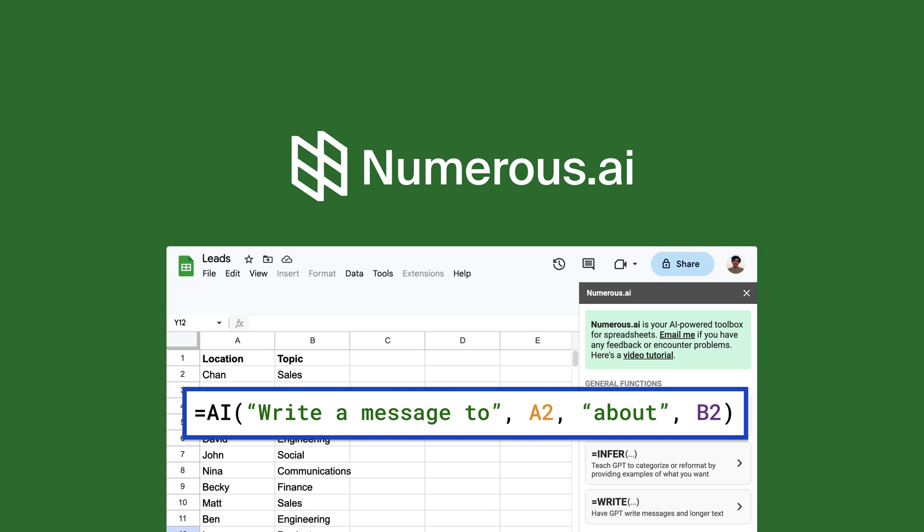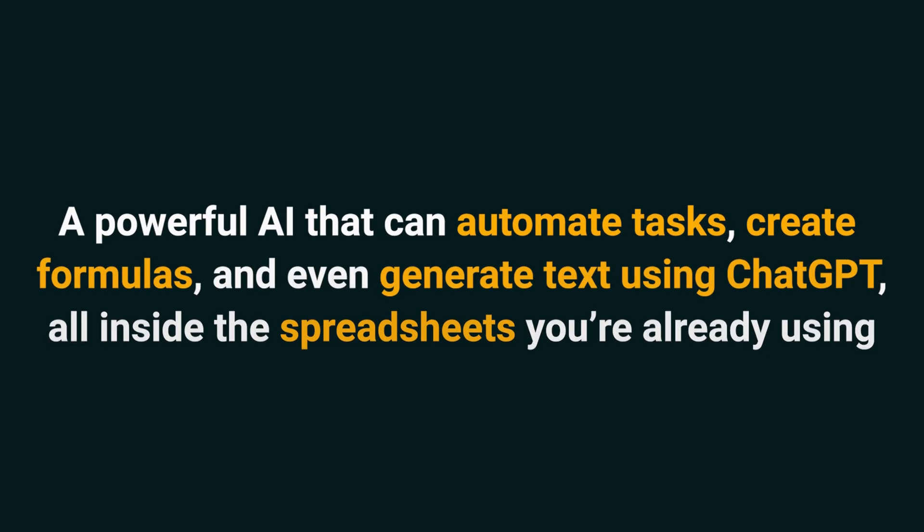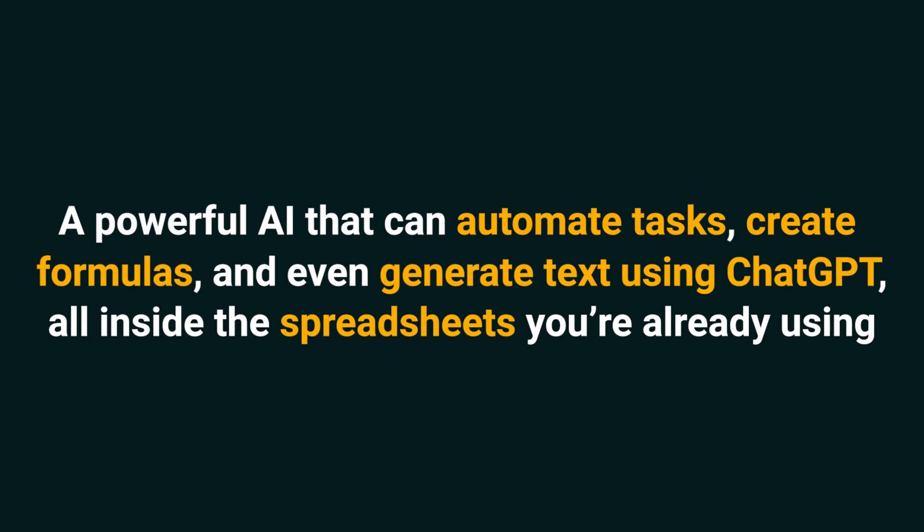Howdy Sumo-lings, it's Chris with AppSumo, the best place to get insane deals on business software. Today we're talking about Numerous, a powerful AI that can automate tasks, create formulas, and even generate text using ChatGPT, all inside the spreadsheets you're already using.